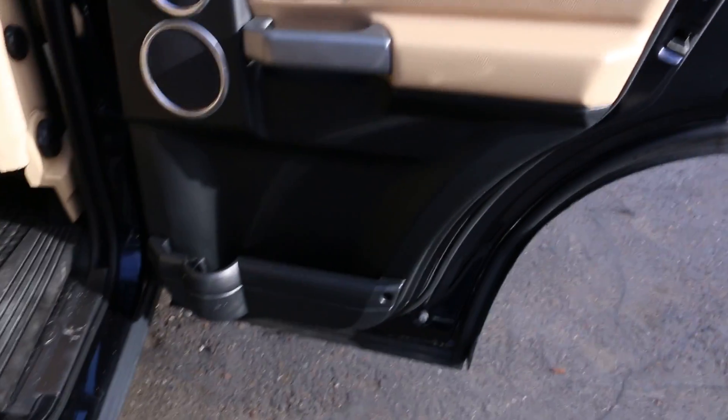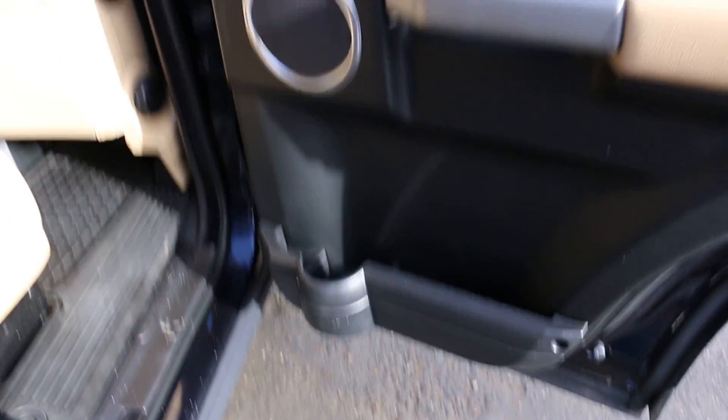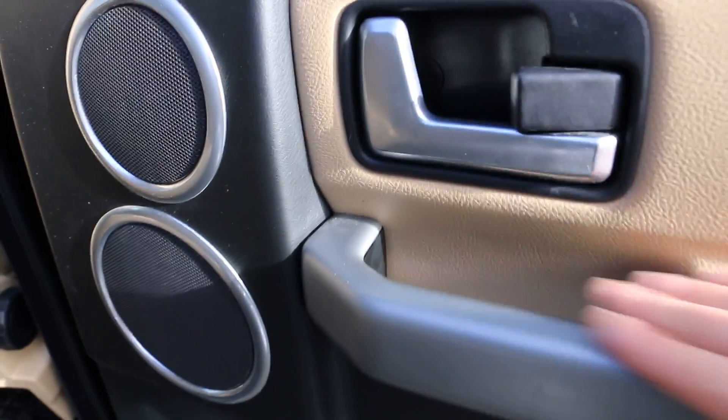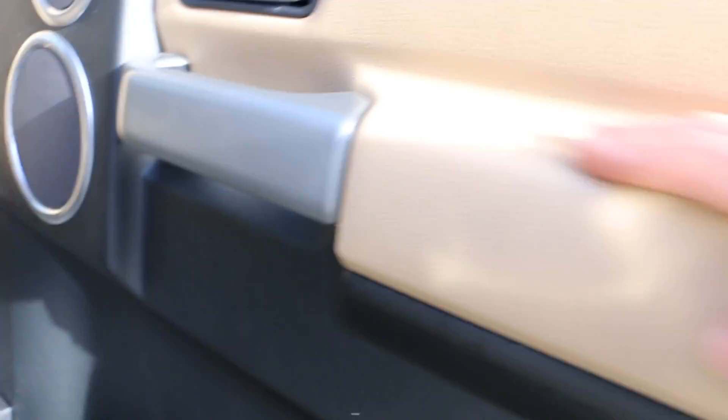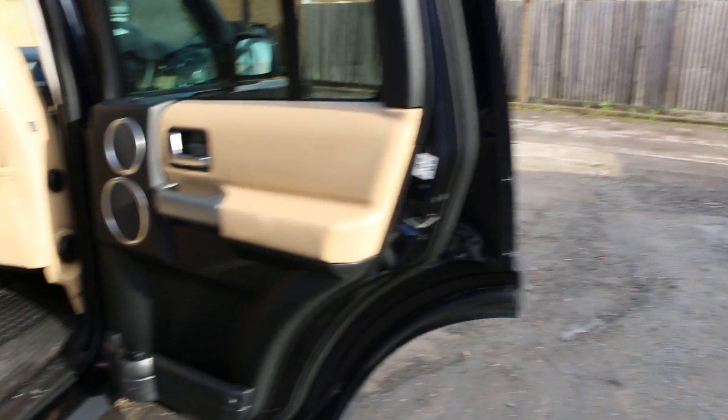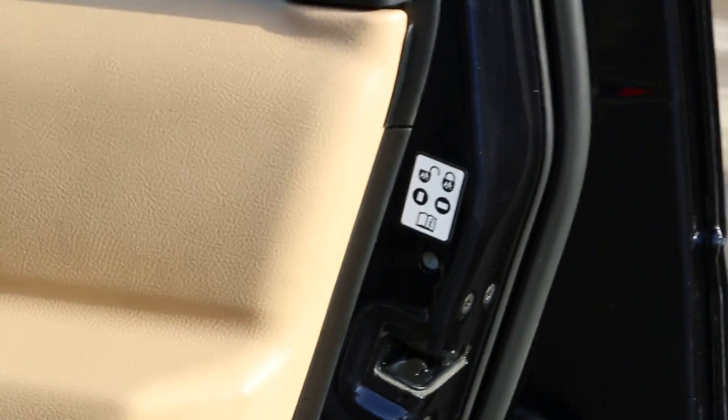This is the finish of the doors — it's got a cup holder, some storage compartment, and speakers. Next to the handle I thought that was leather, but it looks like it's just plastic. It's got child lock as well.